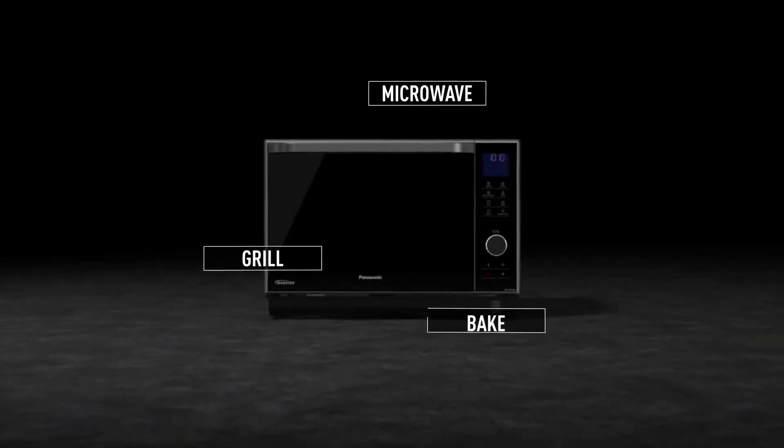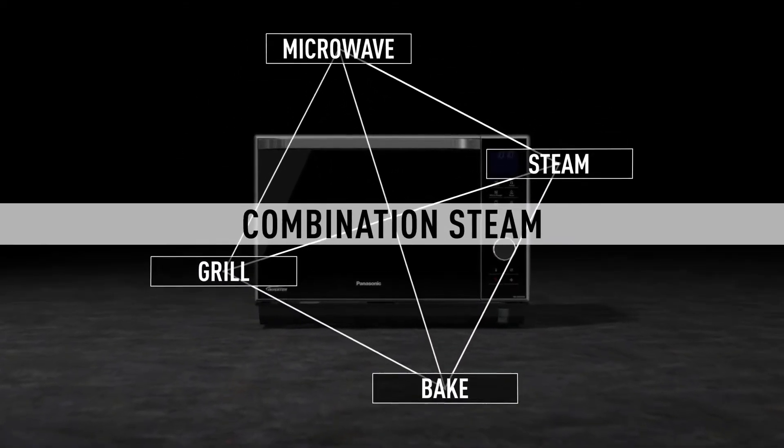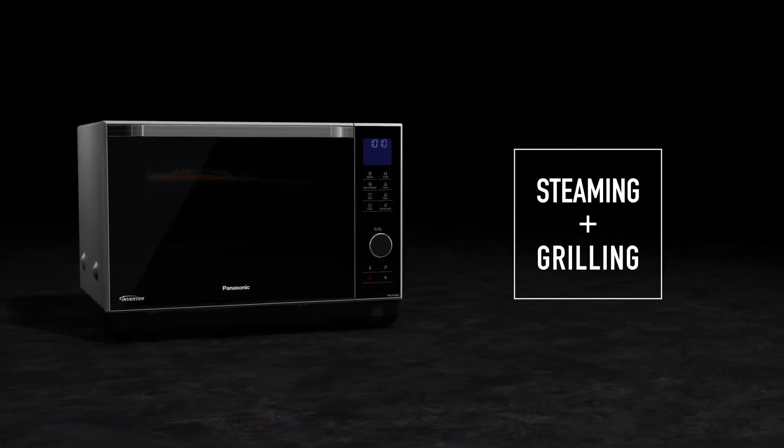Microwave, grill and bake — this combination steam oven broadens your cooking possibilities. Combine steaming with grilling for an amazing texture combination.